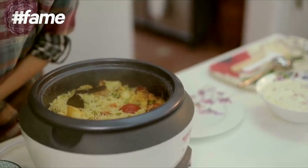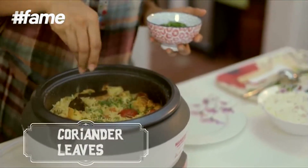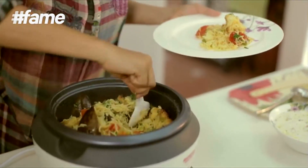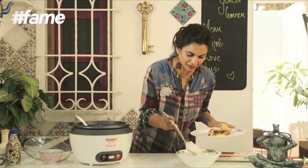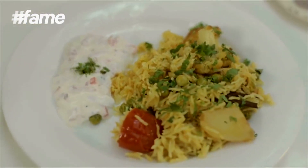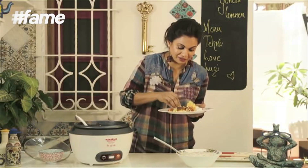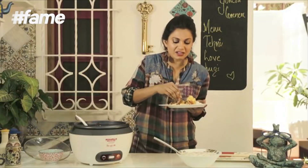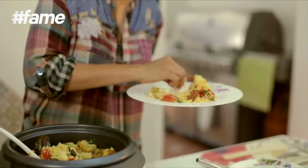Our Tehri is ready! All you have to do is garnish it with some chopped coriander and bite into it. I'm also going to add a little raita. It's delicious — there's a faint hint of the mustard oil in this and it's absolutely divine.